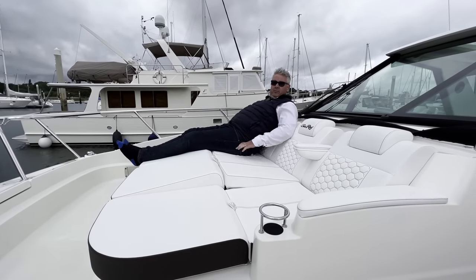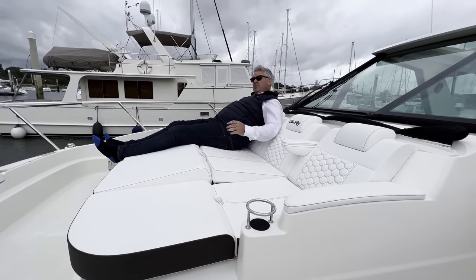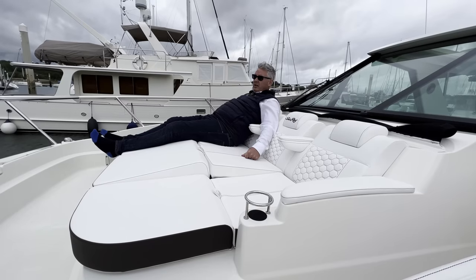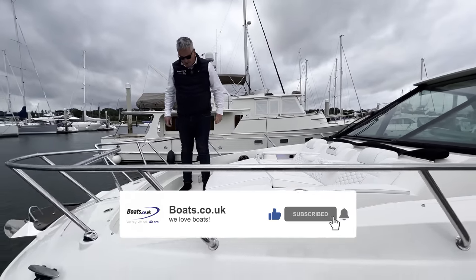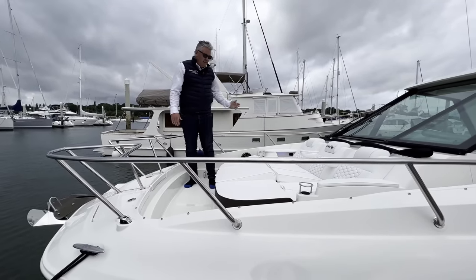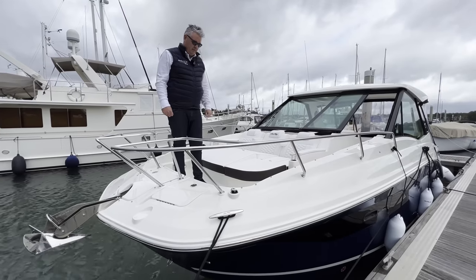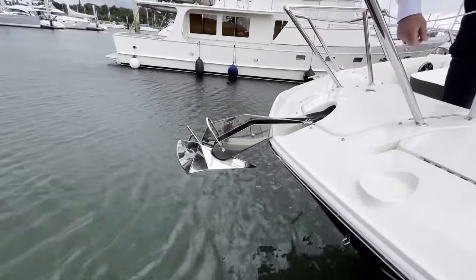I'm six foot one, a bit overweight, but I'm really comfy here — you can adjust these up and down and I can get two other people with me. What's clever is down below is the full accommodation you'd normally expect of a Sundancer. So you're kind of buying a 32 foot bow rider and a 32 foot cruiser. It feels really safe with deep walkways, rails at a nice height, cup holders, music, sun beds — the only thing we haven't got is some sunshine in Southampton.